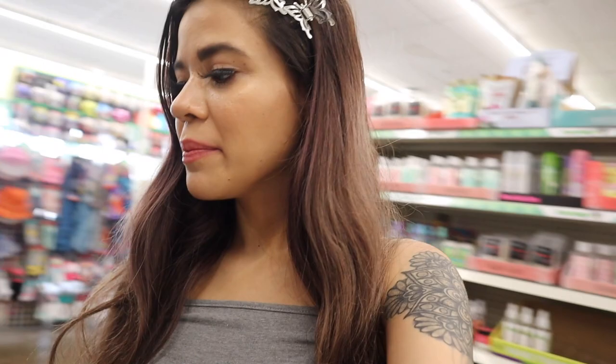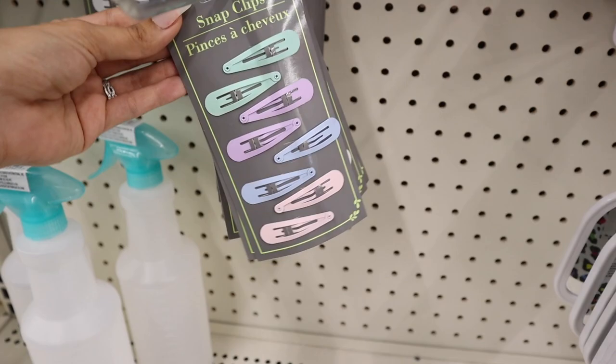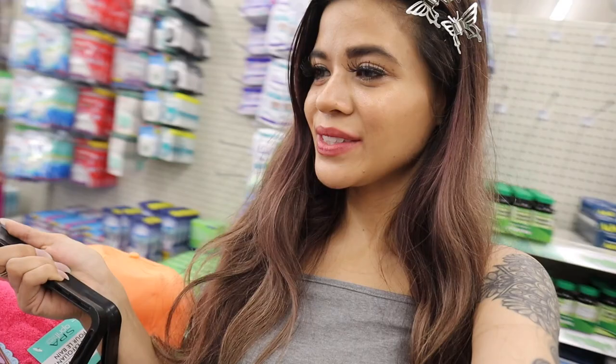We finally made it to the hair accessories. They don't have much that's new, but these mirrors are really nice and I haven't seen this color in such a long time — obviously going into the basket. They also have pastel clips that need to go into the giveaway. Here's a closer look: you get eight clips for only a dollar — green, purple, blue, and pink. Do you guys like anything so far?